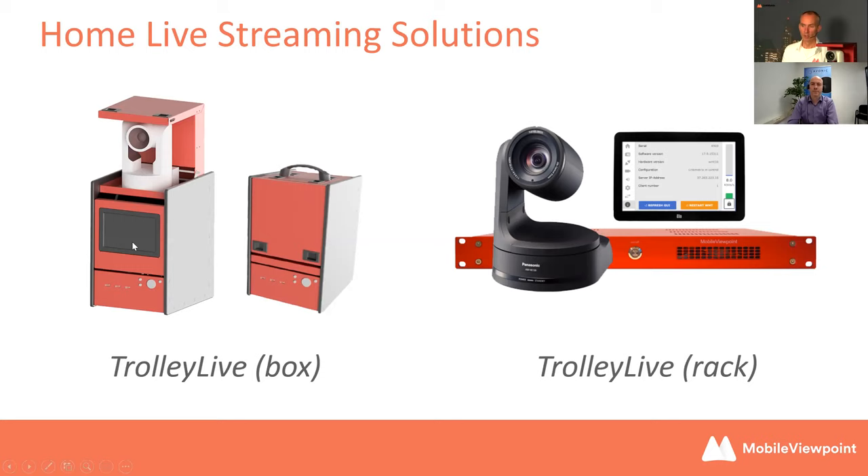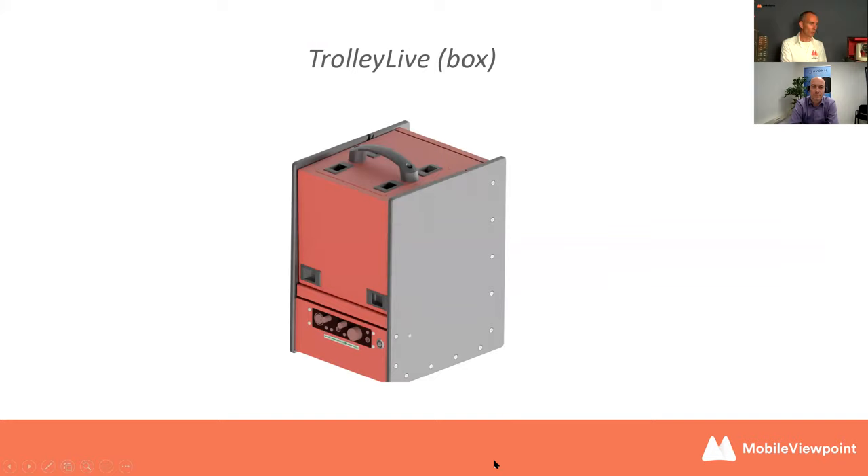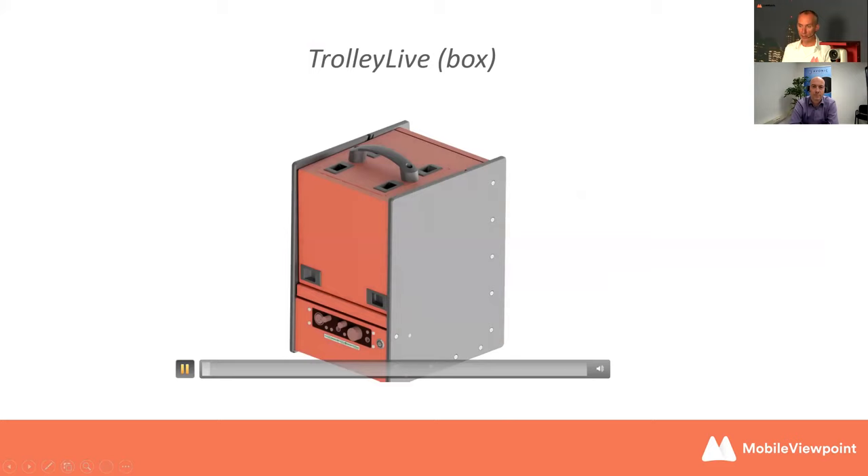The DIY version is already used by many customers, but we decided to make it one integrated product — easier to ship and easier to set up. No cabling required; you connect the battery on the back and your talent can go live with nothing more than a microphone. Steven will be pleased to hear this is an Avonic camera — specifically selected for this product for its high quality, reasonable cost, and suitability for mobile deployment.